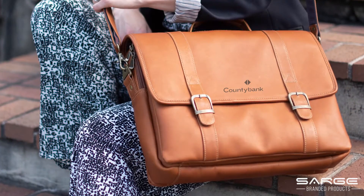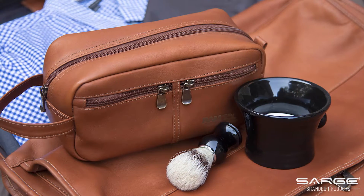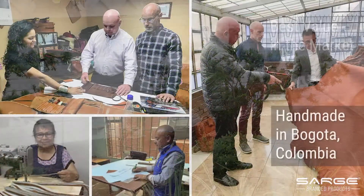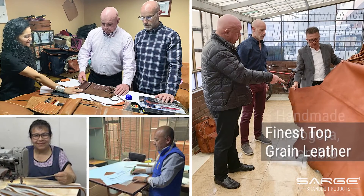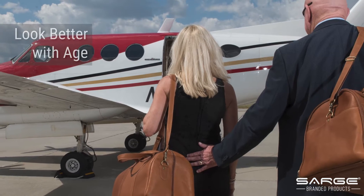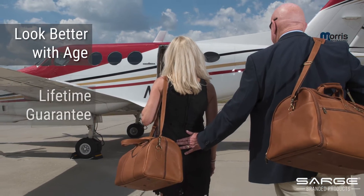We were determined to curate the best quality leather by highly skilled craftsmen and wanted to produce superior leather goods and be the best value in the market. All of our products are handmade in Bogotá, Colombia, using the finest top grain cowhide leather. We are so confident that our leather will not only look better with age — we'll also stand behind it with a lifetime guarantee.